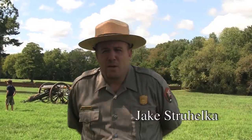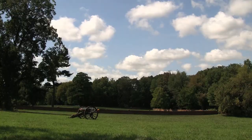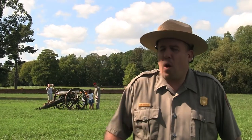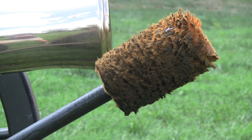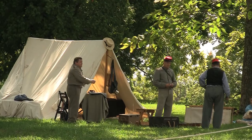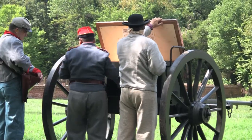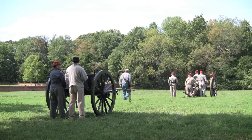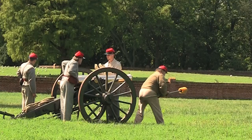My name is Jake Strahelka. I'm a historian here at Fredericksburg Spotsylvania National Military Park, and we are standing atop Marye's Heights. Where we stand in 1862 was a major part of the Confederate defensive position for the Battle of Fredericksburg. On these heights, members of the Washington Artillery — a unit whose origins go back before the American Civil War, some would argue even before the United States was the United States — stood with nine artillery pieces facing the city of Fredericksburg and oncoming Union forces.